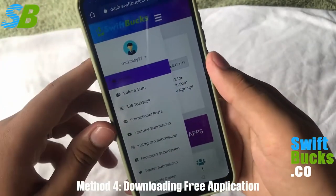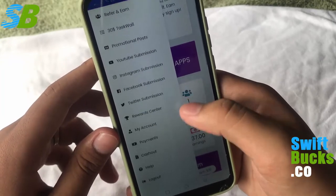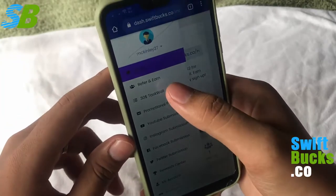Up here in this button you can see the task wall, where you can see what are the available tasks that you can do and earn with. I'm just gonna click this task wall and show you.